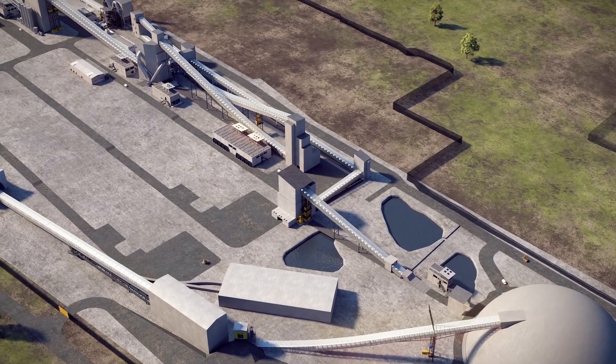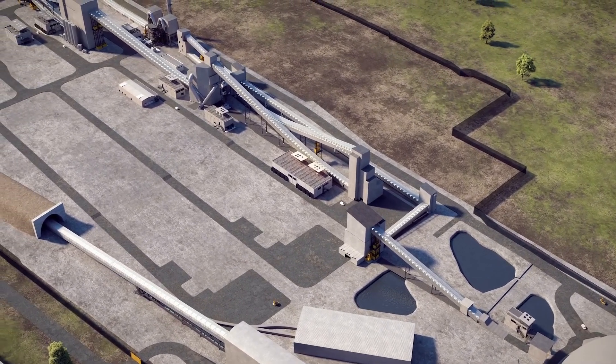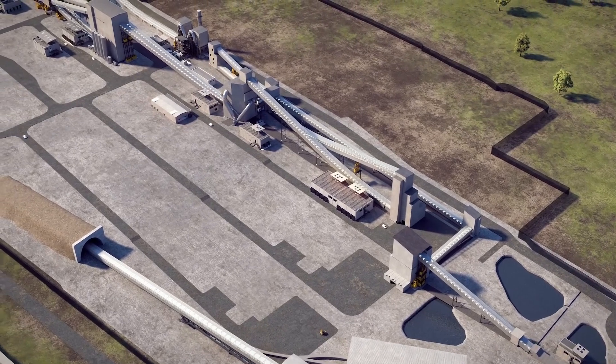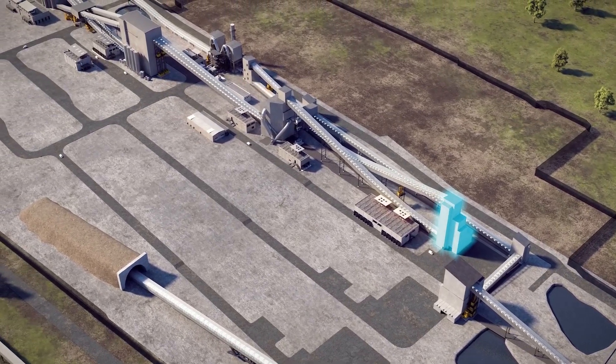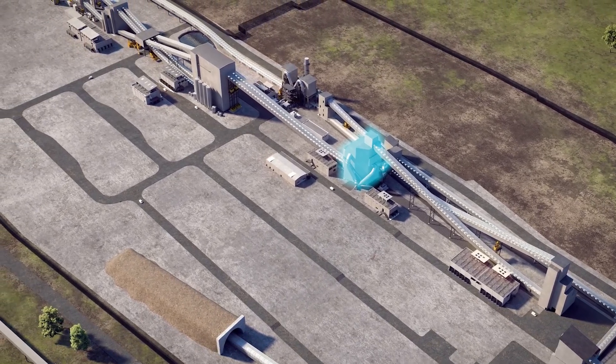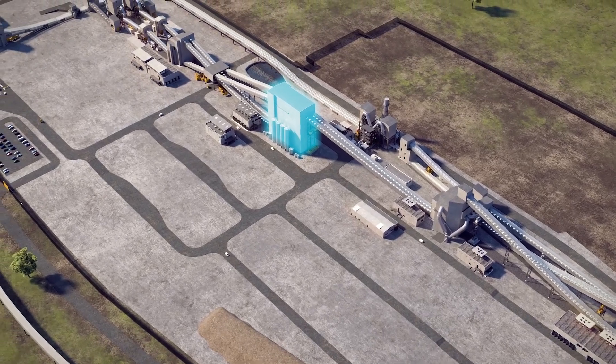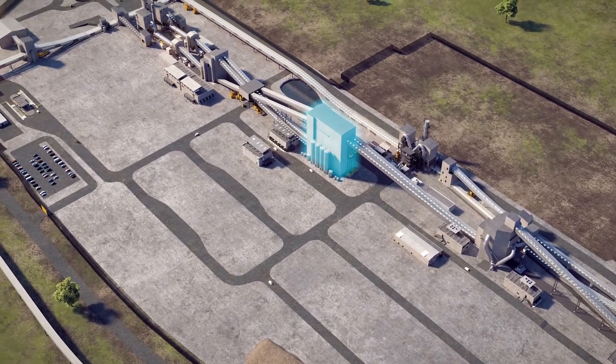An automated conveyor belt takes the polyhalite from the dome and sends it on a continuous production line around the factory. First, it is crushed to a fine powder and graded to remove any large pieces. It is then granulated to a uniform size, using natural starch to bind it together.